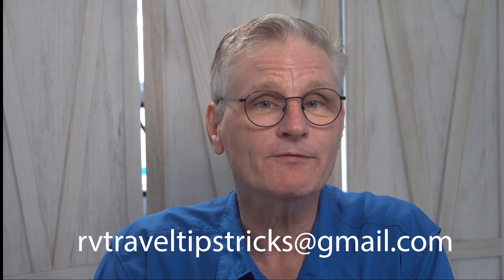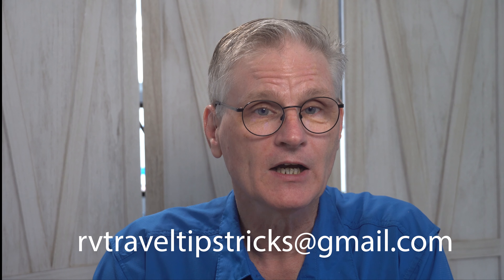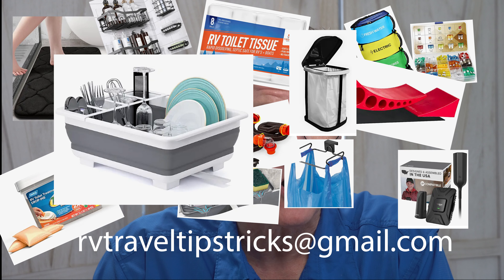Submit your videos to the email address you can see at the bottom of the screen. You'll be helping your fellow RV fanatics and you just might win a $50 Amazon gift card to buy that new piece of equipment you wanted for your RV.